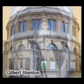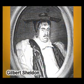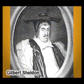Completed in 1668, the theatre was funded by Gilbert Sheldon, Chancellor of Oxford, Archbishop of Canterbury, and former student of Trinity College, Oxford.